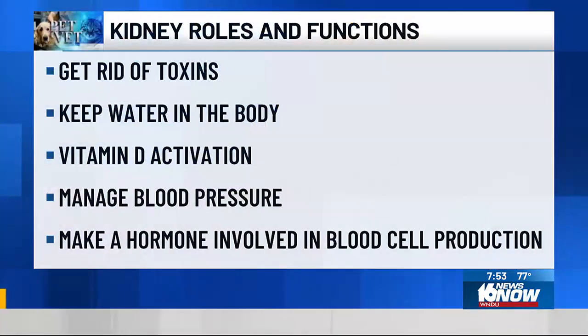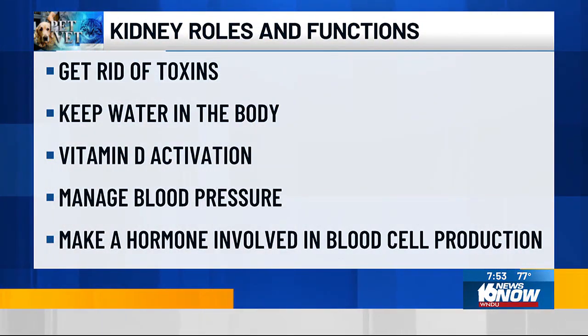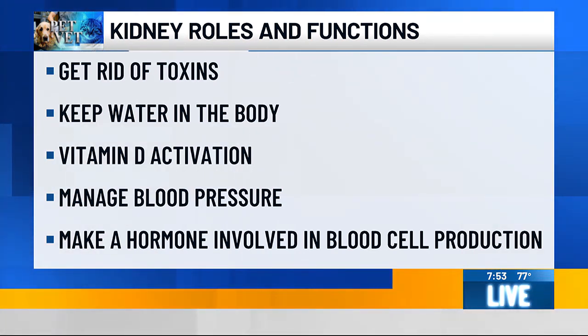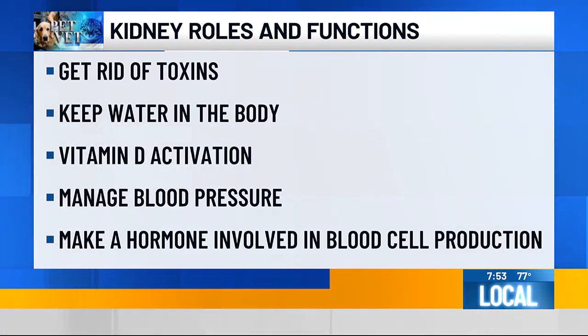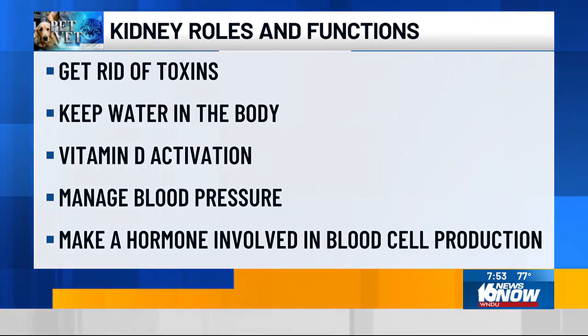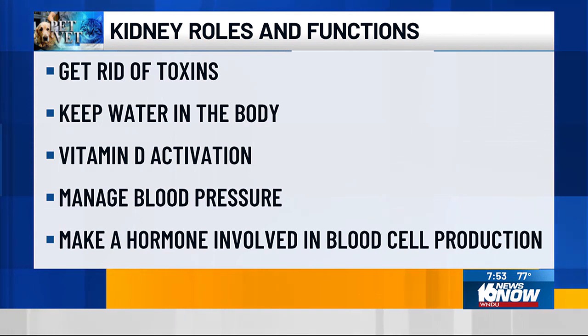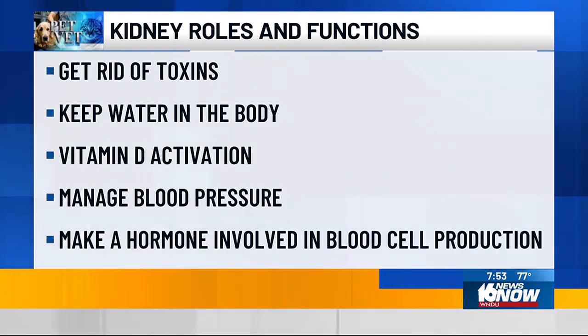And what are some of the main functions of the kidneys? Well, the kidneys do a lot of different things. Most importantly, they're getting rid of toxins — this is a way in which the body removes those toxins. An important function is also keeping water in the body. People aren't aware that the kidneys also activate vitamin D. There are ways in which they manage blood pressure, and they even make a hormone involved in producing red blood cells. So there are lots of important functions of the kidneys.